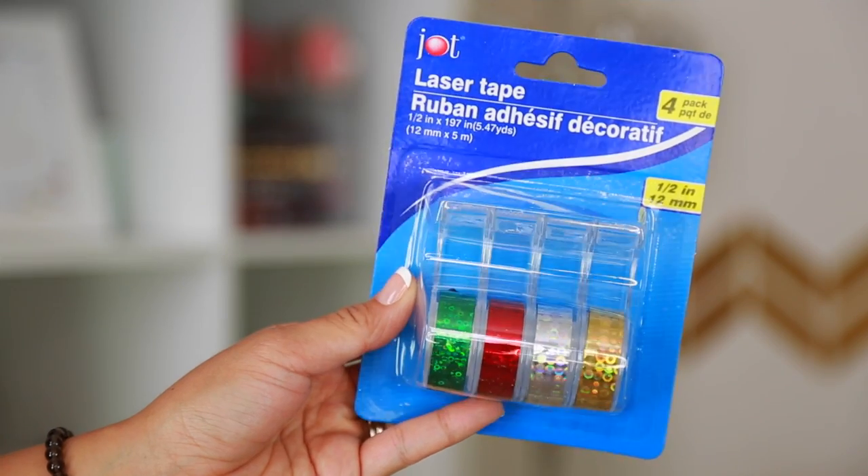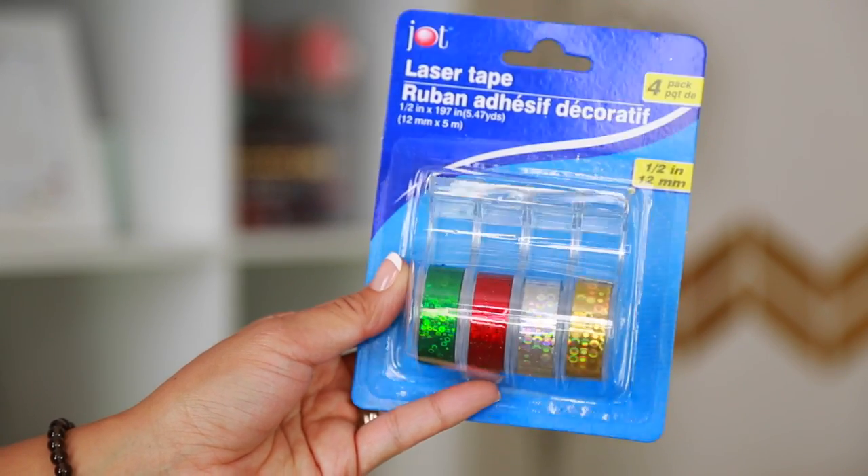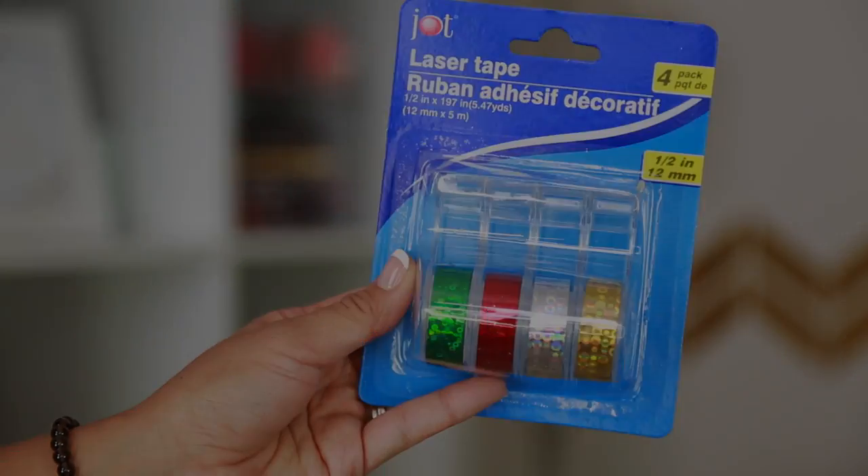If you guys are into planners and washi tapes, this is the cutest for the holidays. It's got green, red, silver, and gold — all perfect colors for the holidays when you're designing your planners. I don't hardcore design my planner but I do like a little washi tape every now and then. This is also great for wrapping up gifts, or any reason — as long as it makes you happy, go crazy.